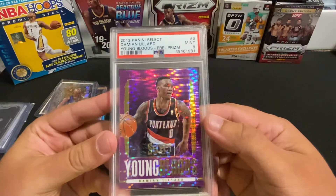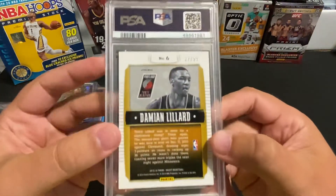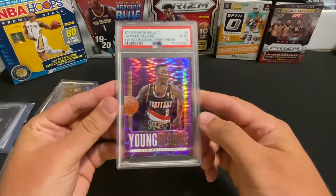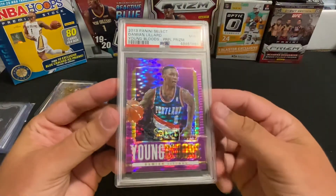And then this one here — Youngbloods purple prism PSA 9, and this is numbered out of 99 as well. Nice looking copy of that Dame Time.